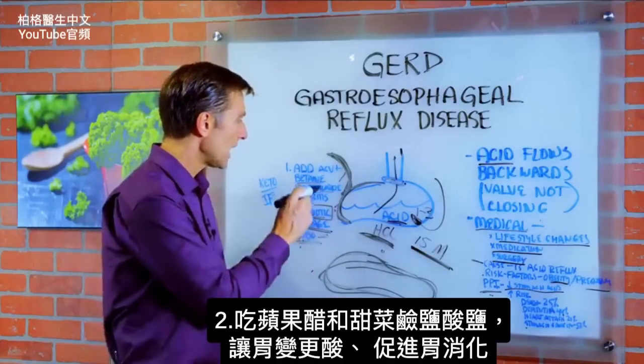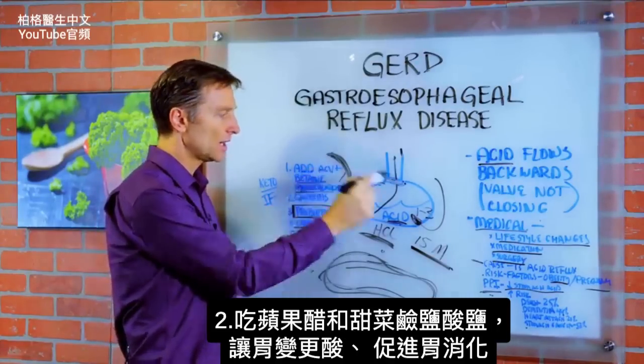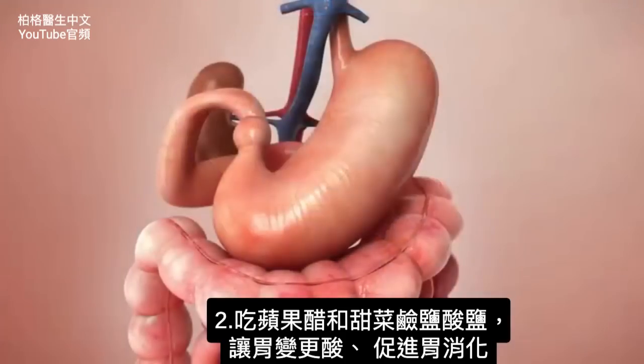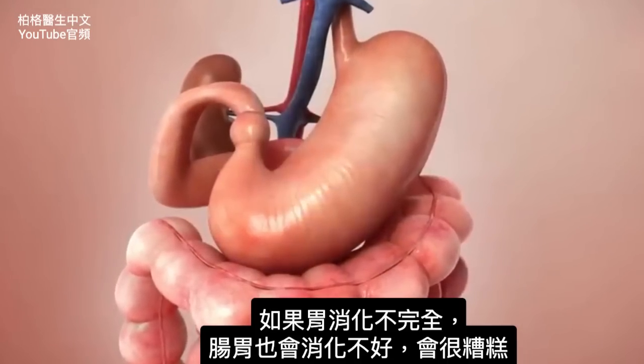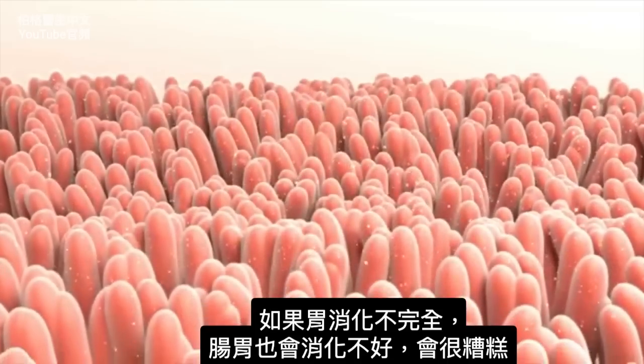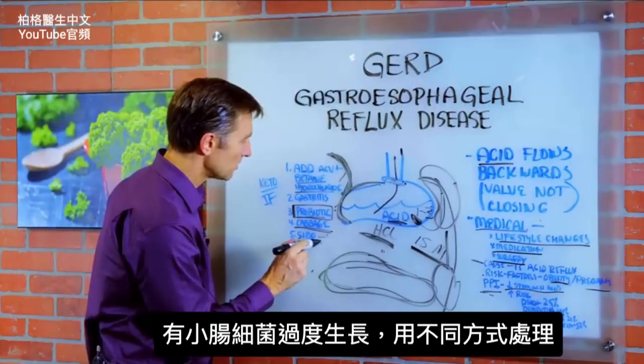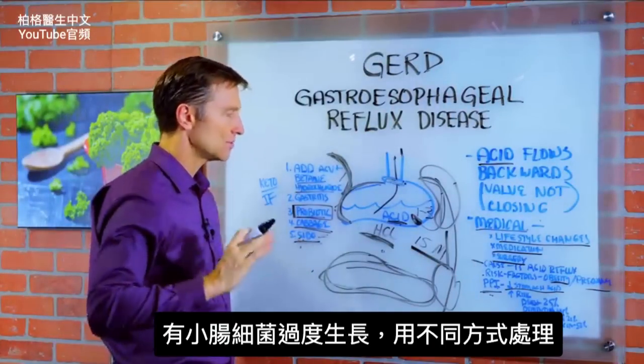For SIBO, we also want to add the apple cider vinegar and the betaine hydrochloride, because we want to make the stomach really acidic. That's going to help digestion at the stomach level, because if we have incomplete digestion there, we'll get undigested food further down and that's going to be a mess. So if there's a possibility you might have SIBO, we have to address it a little bit differently.